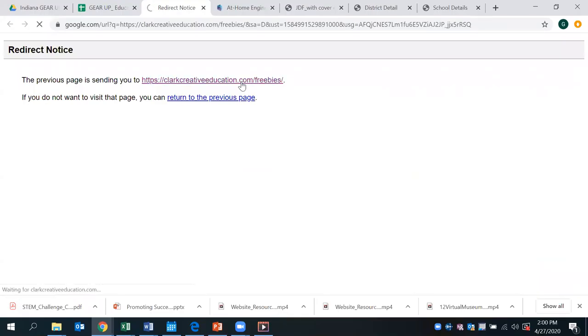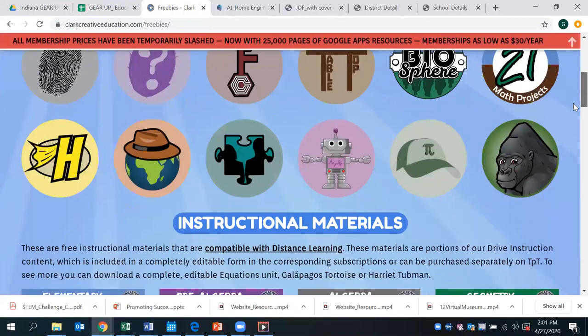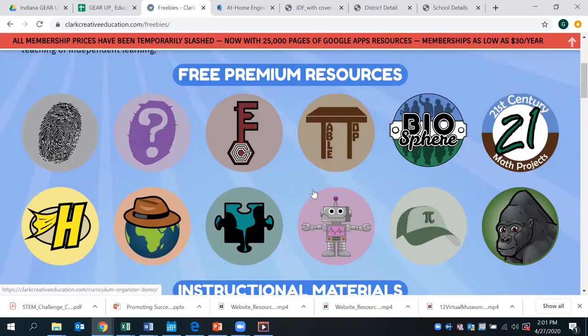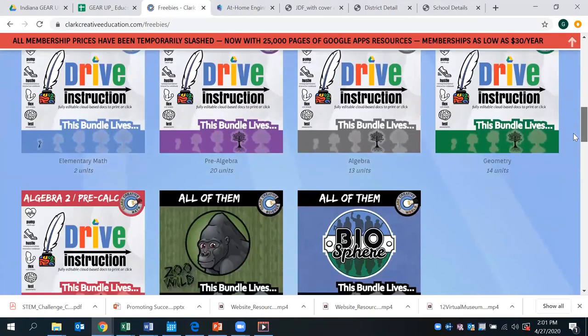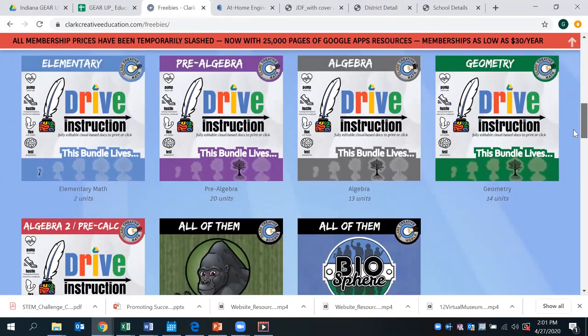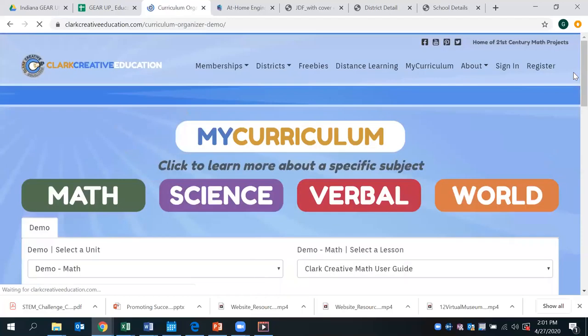Our educational website resource for you today is Clark Creative Education. This particular website has over a thousand free pages of teaching resources and digital material that is available right now for free. It has free premium resources on various topics which you can dig into and see what you'd like to use. There are also instructional materials specified by subject, with units within each one that may align to your curriculum and standards — including instructional materials, activities, and practice.